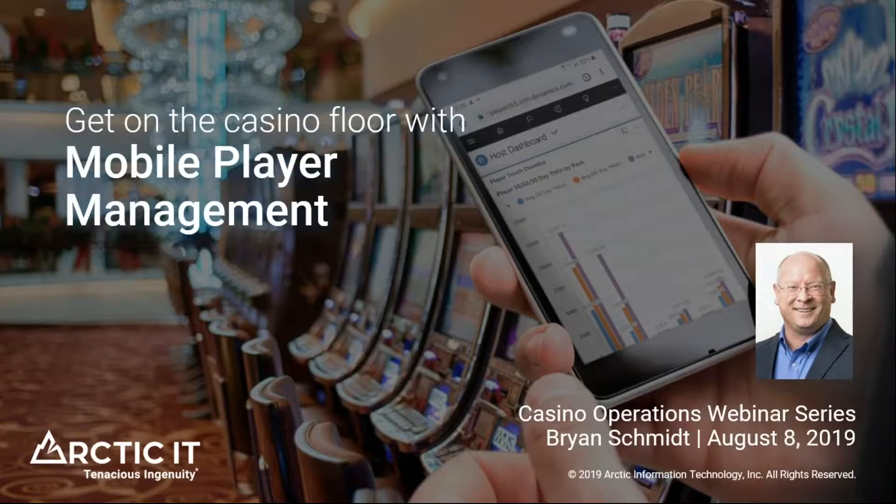Good afternoon. I would like to welcome everyone to the webinar. I have some really exciting content to share on this beautiful summer day. My name is Brian Schmidt. I've been with Arctic IT just coming up on six years now. I've been working in the Microsoft space for over 20 years, including time with Microsoft directly, and I've been very engaged with Dynamics CRM and Dynamics 365 since the inception of the product.